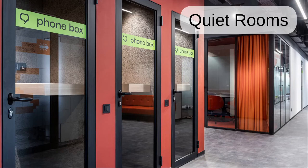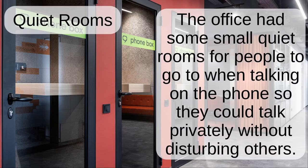Quiet rooms. The office had some small quiet rooms for people to go to when talking on the phone, so they could talk privately without disturbing others.